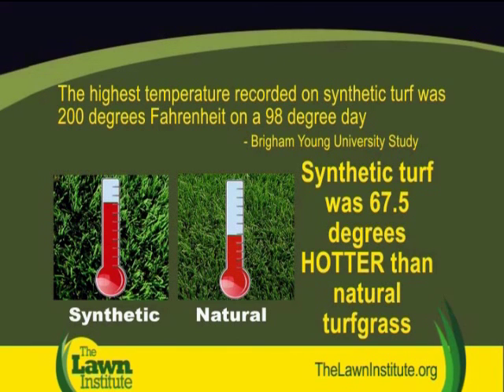Natural turf grass was the coolest. During the course of the study, the highest temperature recorded on synthetic turf was 200 degrees on a 98-degree day.